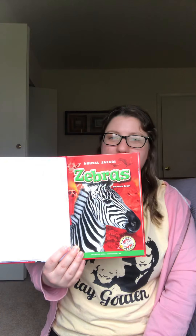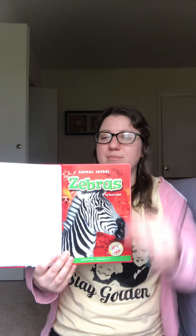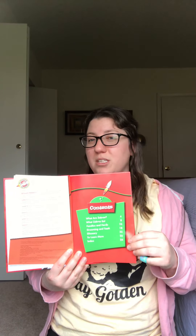The author's name is Derek Zobel and it is published by Bellwether. Think about what you know about zebras. Think about what nonfiction text features you might see in this book. Let's find out.